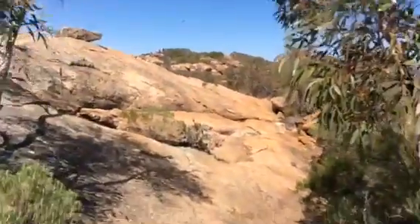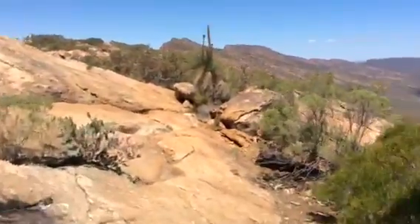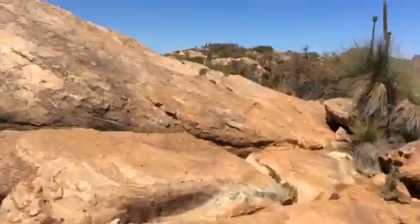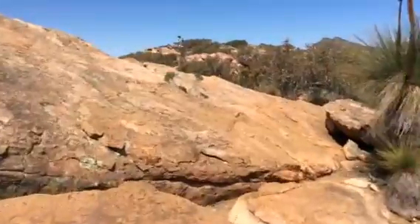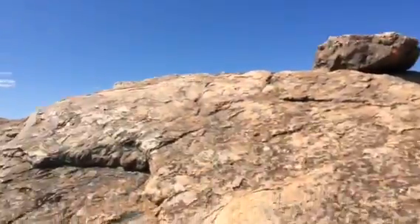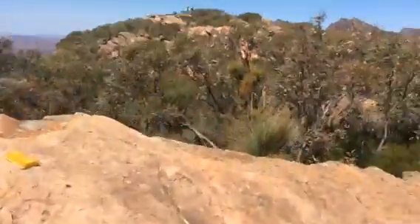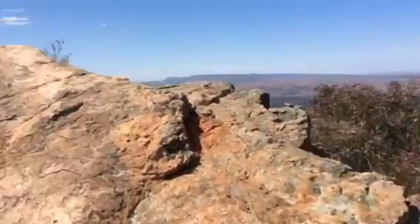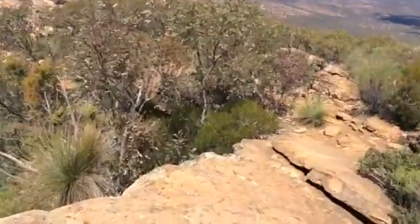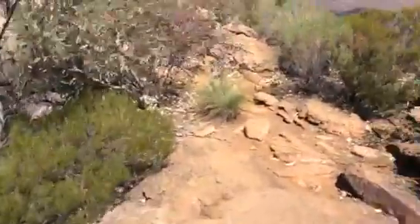There are some big rocks right here, and over there is the peak — that's quite close. There are some big rocks right here and a beautiful view of the Flinders Ranges. So let's get on to the peak.